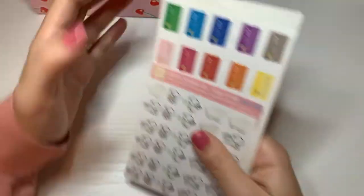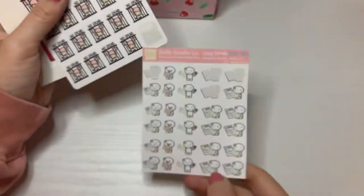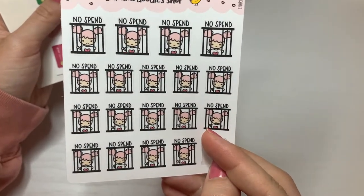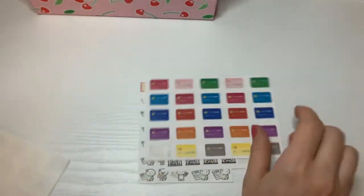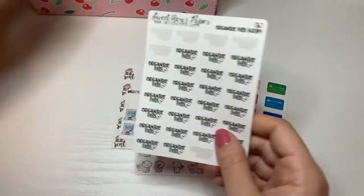Money. I don't ever use these because I stopped marking this kind of stuff in my planner, but I should. Hello Studio Co. Pay Bills. Banana Doodle Shop — I need to check her out again because these are cute. There's No Spend — I think her name's Lola or Luna, I don't remember. And then these are very large from Plan to Plan — these credit cards, rent, and these ATMs. I used the ATMs a lot when I was in Israel. And then organizing goes in house — that's it for money.